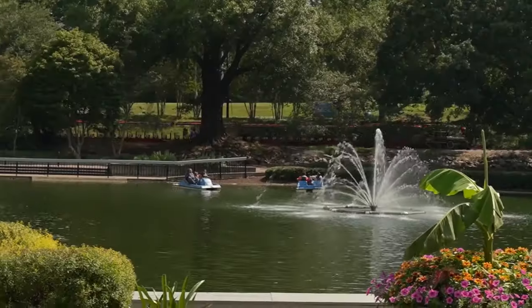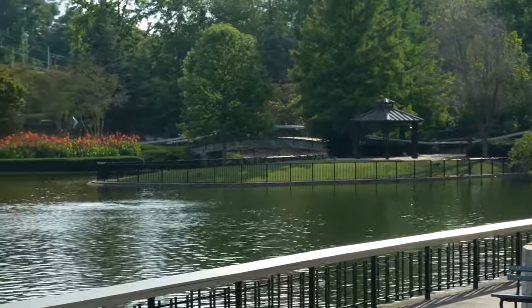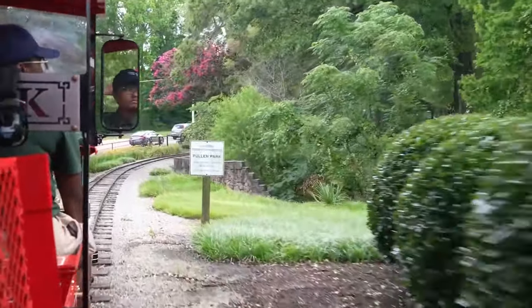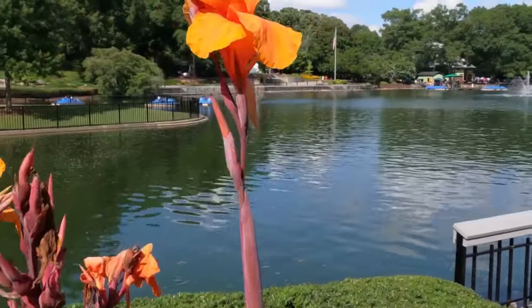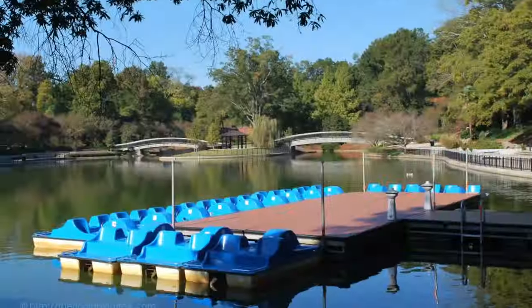Number 1: Visit Pullen Park. Pullen Park, established in 1887, is Raleigh's oldest amusement park and a cherished urban oasis. It holds the distinction of being the first public park in North Carolina, the fifth oldest operating amusement park in the U.S., and the 16th oldest in the world. Located near downtown, it offers a perfect blend of history, recreation, and relaxation. Families flock to the park for its iconic carousel, pedal boats, and playgrounds. Strolling through lush greenery, visitors can enjoy picnics, ride the miniature train, or take leisurely walks around the lake. Now, as promised, some food tips.